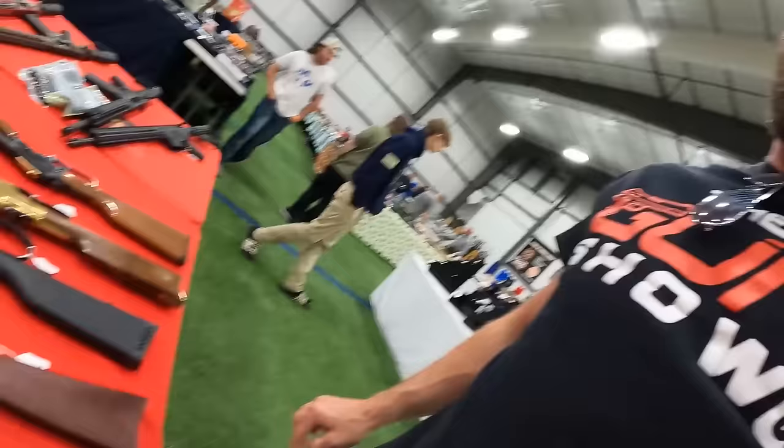We've got a Rossi R95 in .30-30 at $795. A beautiful-looking Henry in .45-70 at $1,150. Next to that another Henry — a Henry .22 long rifle running $410. A Henry .22 Mag at $515. And this beautiful Henry American Eagle in .22 short, long, long rifle — just an amazing-looking gun with a beautiful octagon barrel. Very nice, way out of budget, can't afford it.